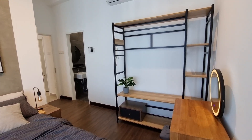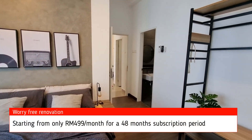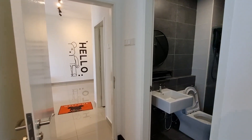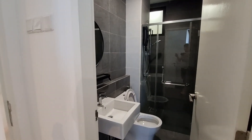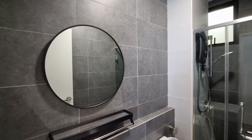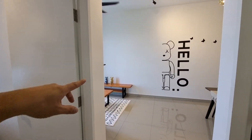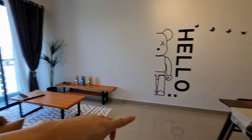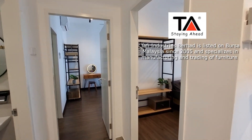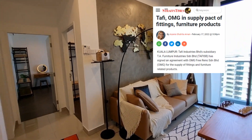This whole renovation is done by OMG Reno. They have a very interesting subscription plan starting at only $499 per month for a period of 48 months — very affordable for those who are tight on cash. If you have good credit scoring, you can subscribe to this OMG Reno plan. The bulk of the furniture — the TV console, coffee table, dining table, wardrobe — are all by Taffy Berhad, also known as TA Furniture. They are a public listed company with extremely good quality, and they have signed an agreement with OMG Reno.